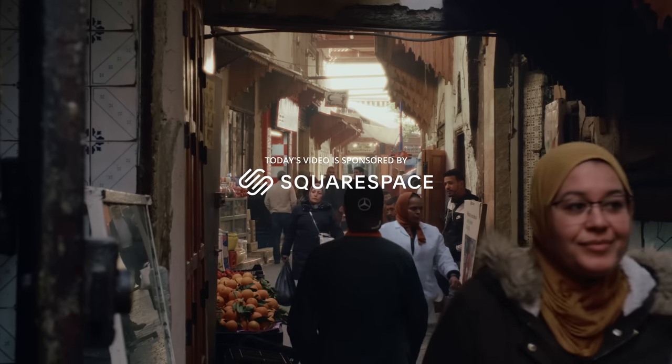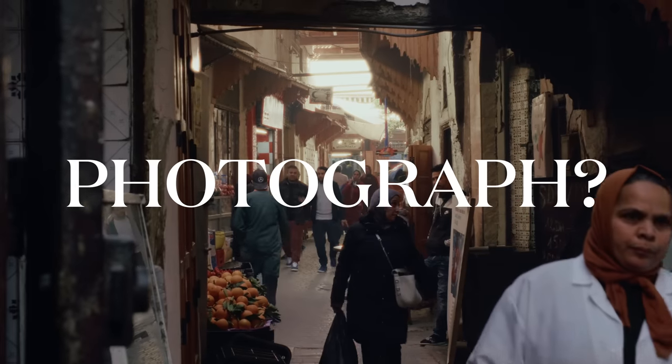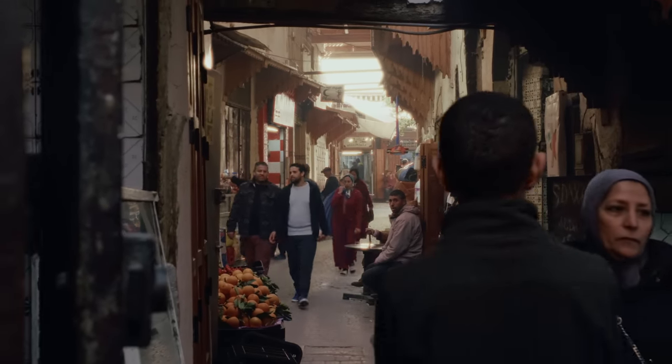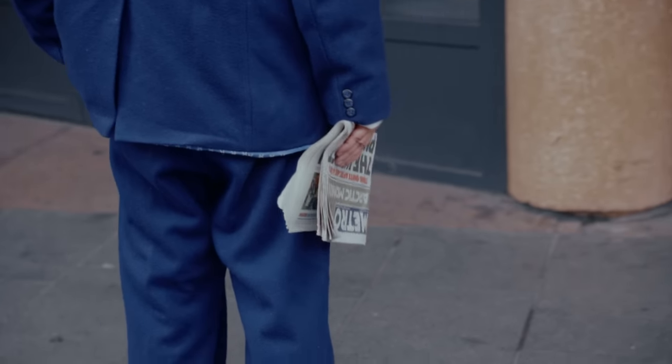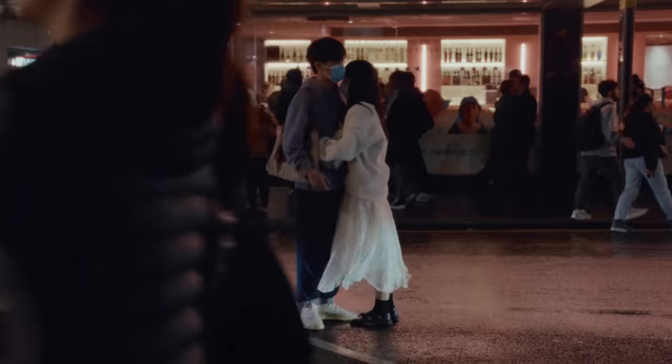Ever since I started this YouTube channel, I've always been faced with a certain dilemma: do I film this moment or do I photograph it? This is something I never had to think about prior to having a channel, and I'll be honest, it's probably gotten in the way of me taking some really good photos because I'd be in the process of filming a moment when I really could have been photographing it.